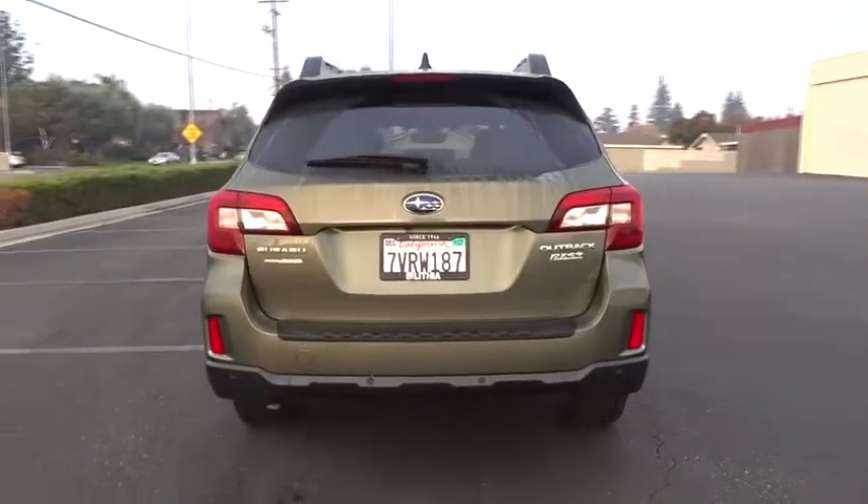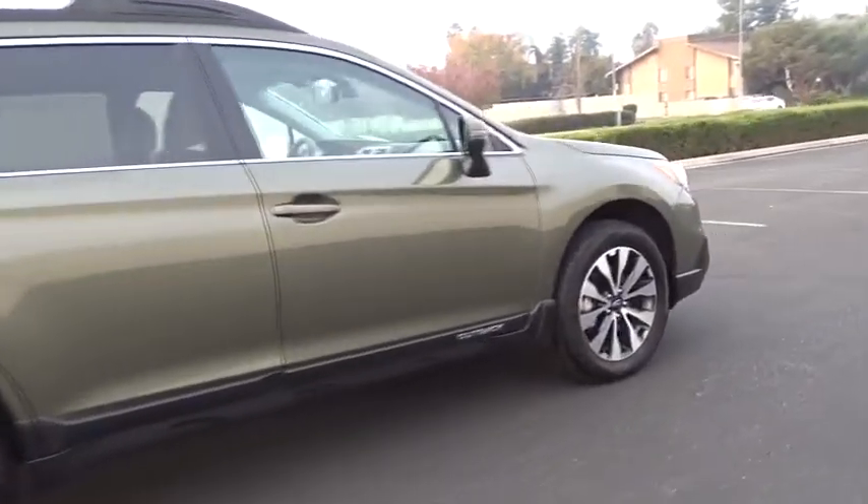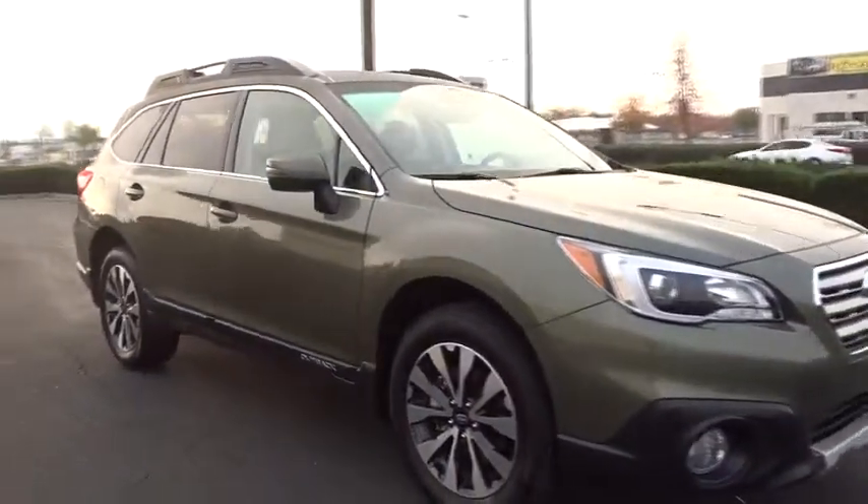Power liftgate, all-wheel drive, backup camera, power passenger seat, keyless entry, leather-wrapped steering wheel, power steering, driver lumbar, adjustable steering wheel, ABS four-wheel.